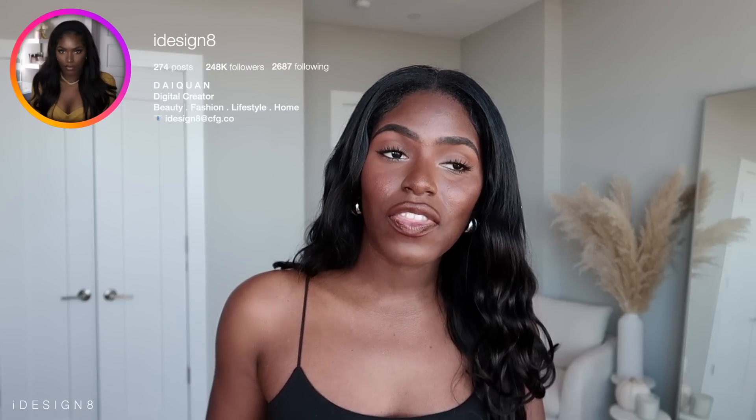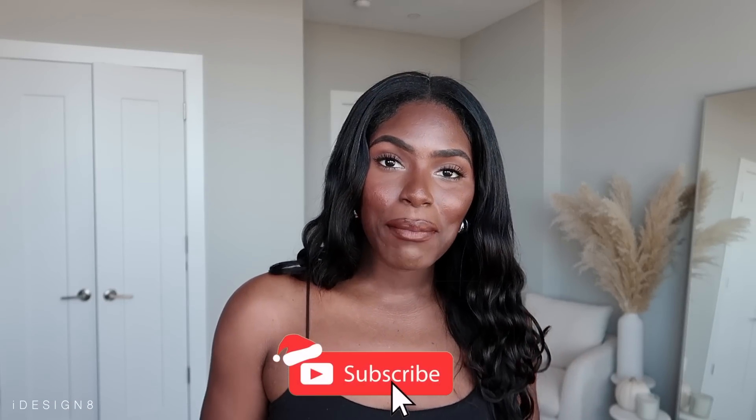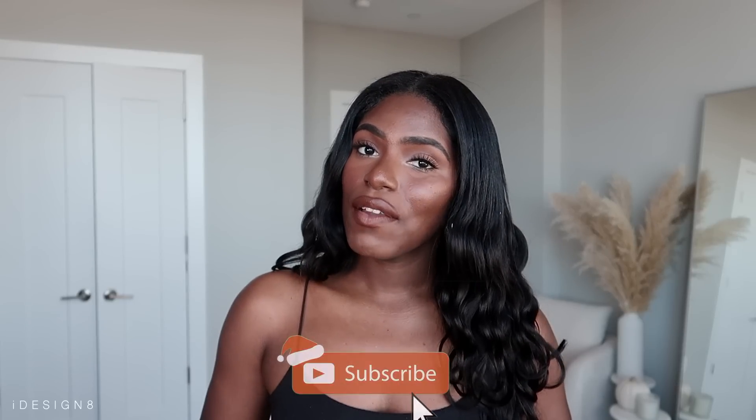Hey babes, welcome back to my channel! Today we're going to be doing a collective haul of things that I've purchased over the last few weeks. I'm gonna jump right into it, not too much talking. Don't forget to like and comment. If you are new here, don't forget to subscribe and join the fam. Everything will be linked in the description box below — if there's no link, that means it's not available. Sizes will be down there too.